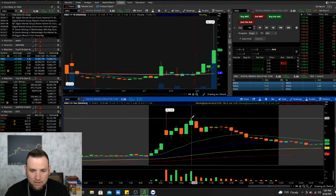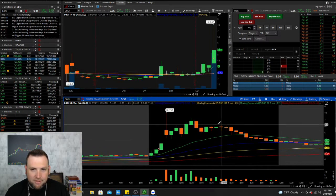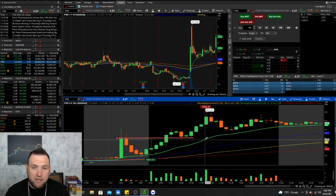After it tried to climb back up again it hit the seven dollar area, got rejected, and just sold off the rest of the day. It could be one to keep an eye on as it is bullish above all EMAs. Next we got PIRS — another one that I traded, and this one had some good news too.